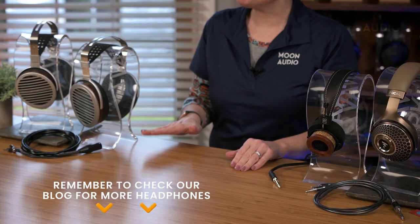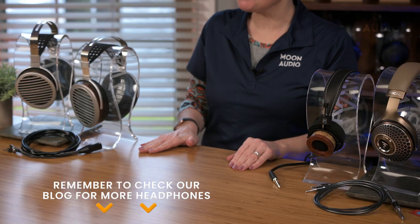So, there you have it. Whether you're looking for your first pair of audiophile headphones or you're just looking to expand your collection, we've offered several suggestions for headphones that are going to pair well with rock and metal. For even more recommendations, please see our blog post linked below. If you have any questions, leave us a comment. And if you enjoyed this video, please give it a thumbs up and subscribe to our channel. Thanks so much for watching.